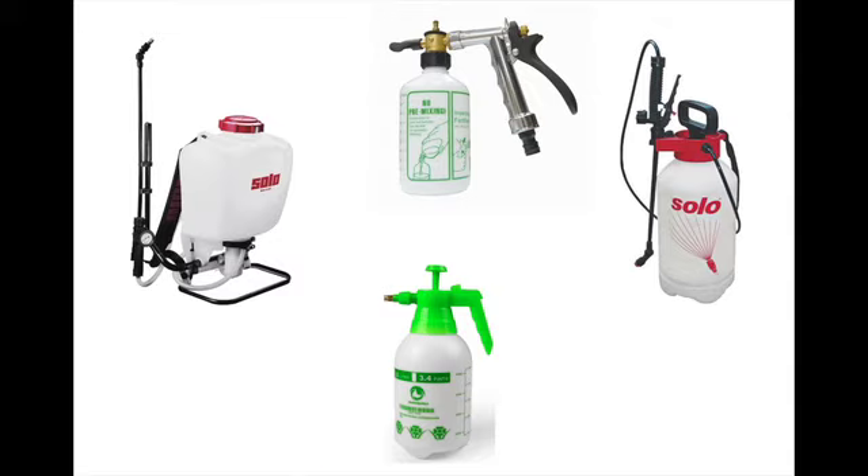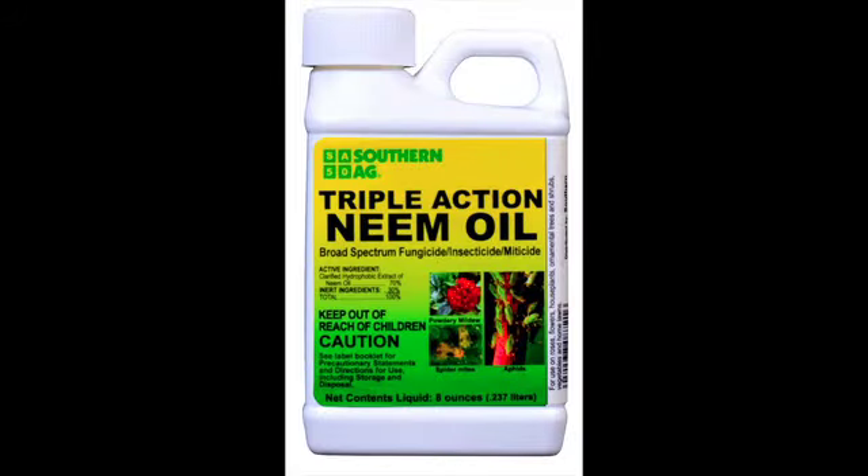Do not use in temperatures over 90 degrees Fahrenheit or within 24 hours if frost is possible. Southern Ag Triple Action Neem Oil is one of the most effective, natural, organic pesticides available to the homeowner. An 8-ounce bottle will make up to 8 gallons of spray, which costs less than $1.50 per gallon. As always, please follow all label instructions carefully.